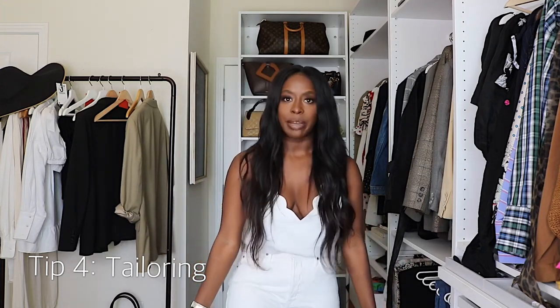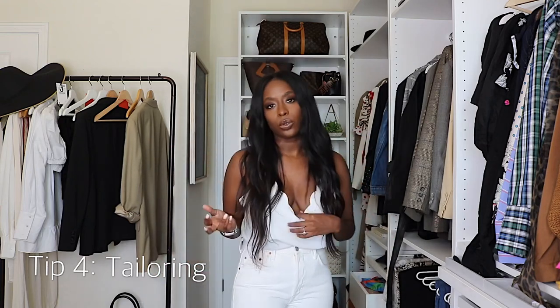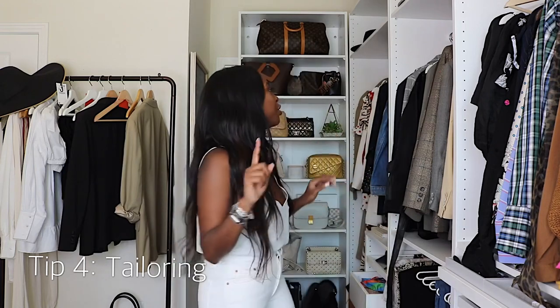Right now I have a dress I ordered for about $50-$60 that was too long, so I got it hemmed. Tailoring can really elevate a look and make you look more expensive and put together. Same thing with blazers and shirts — if the shoulders or waist are off, just get it tailored. Your local dry cleaner or a specialty tailor can usually do it for around $10 depending on how much work is needed.